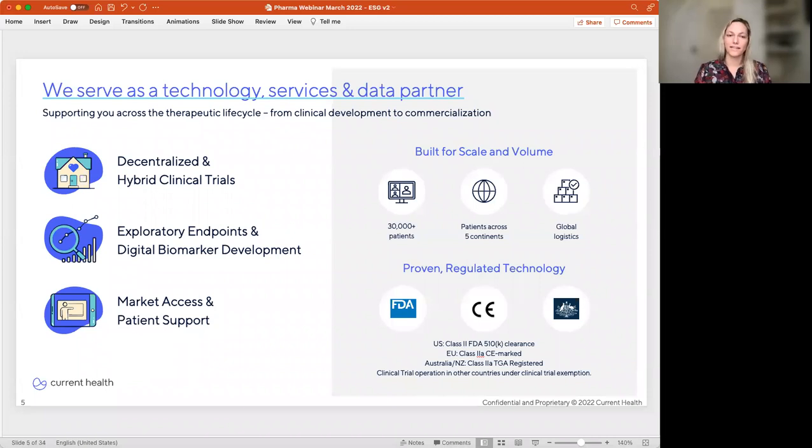We support pharma as a technology infrastructure and data partner across clinical trials in developing exploratory endpoints. Because of our reach into the clinical care space and our unique ability to longitudinally engage the patient, we can support market access initiatives and patient support programs after approval. We are a global company operating on five continents, though the majority of our business is in the United States. Our hardware and software has FDA 510K class 2 clearances, and we're CE marked for use in the European Union.